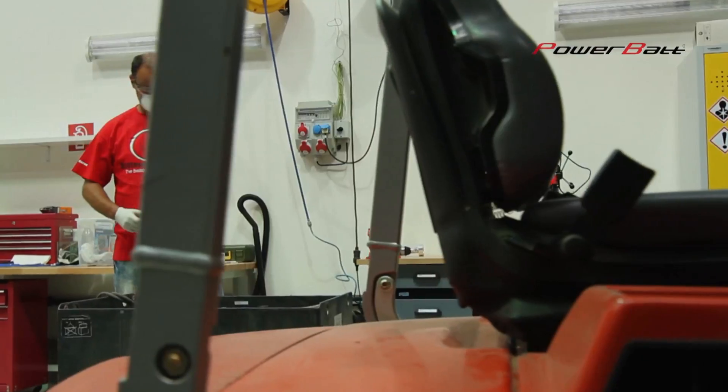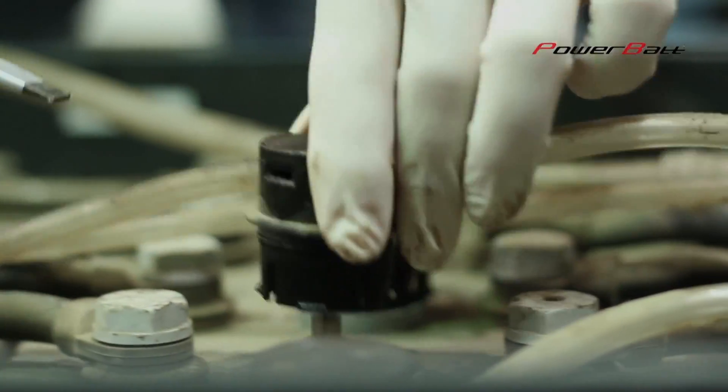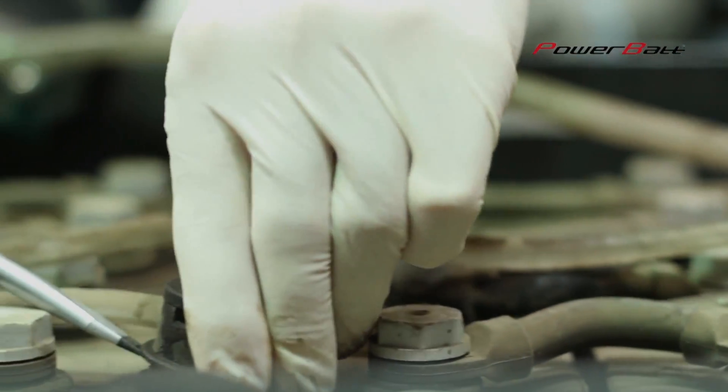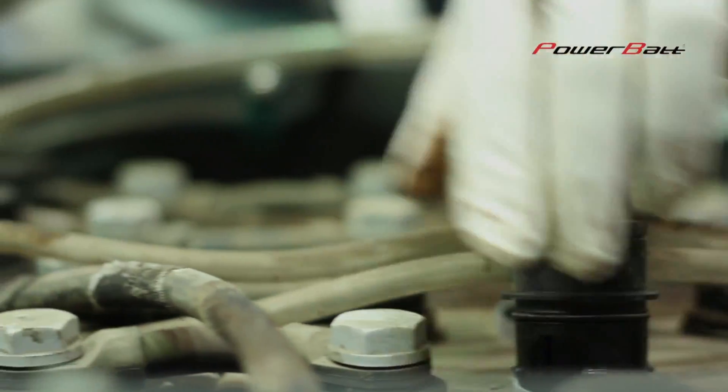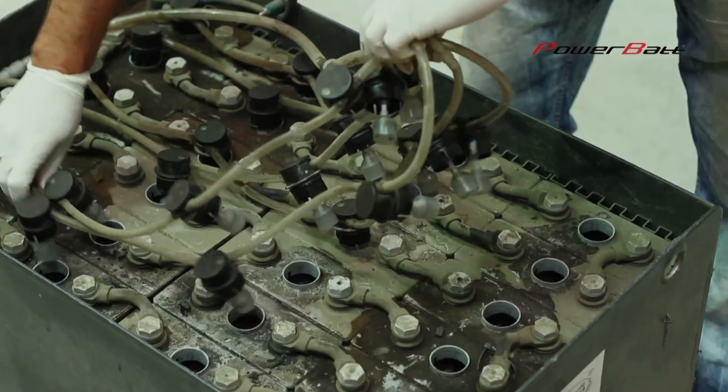After uncovering of battery cells, the control measure of electrolyte density is performed. Optimal density is 1.28 gram per cubic centimeter.